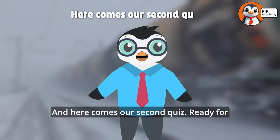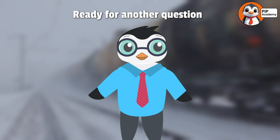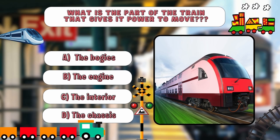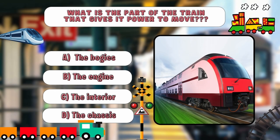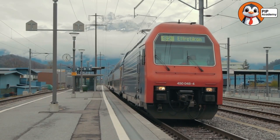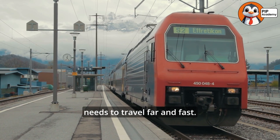Here comes our second quiz. What is the part of the train that gives it power to move? A — the bogeys, B — the engine, C — the interior, or D — the chassis. Take a moment to think. If you chose B — the engine — then fantastic, that's absolutely correct! The engine is the train's powerhouse, giving it the energy it needs to travel far and fast.